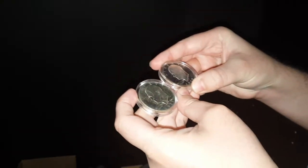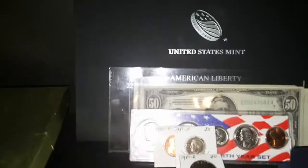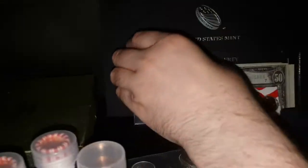Back here I've got a couple of Ike dollars — 1971 and 1972, they're both silver proof. Next up we got a bunch of stuff back here from my birth year, 1981.